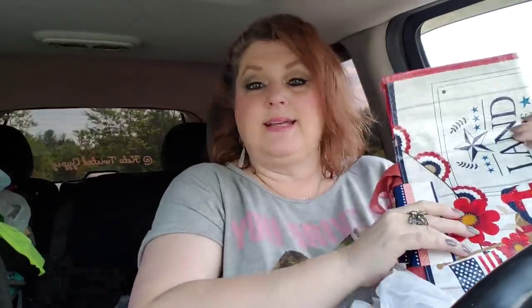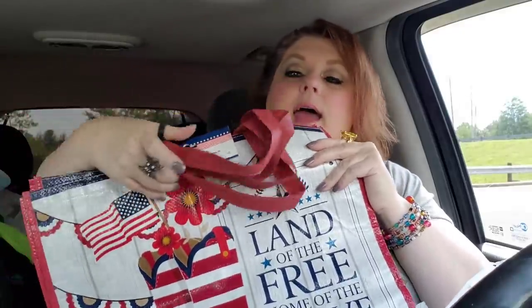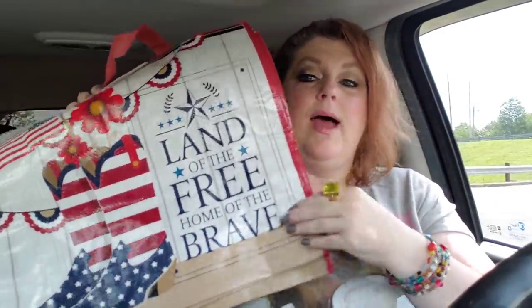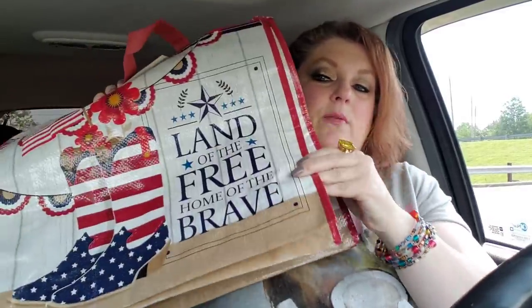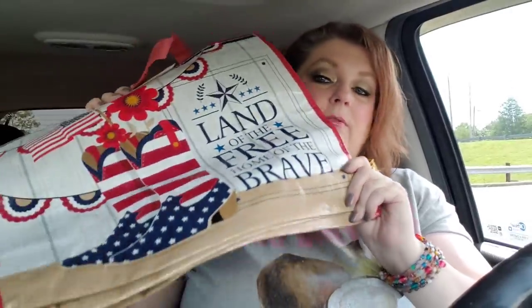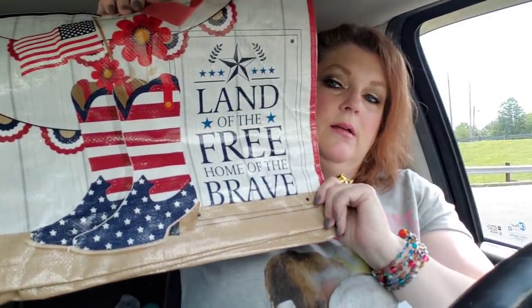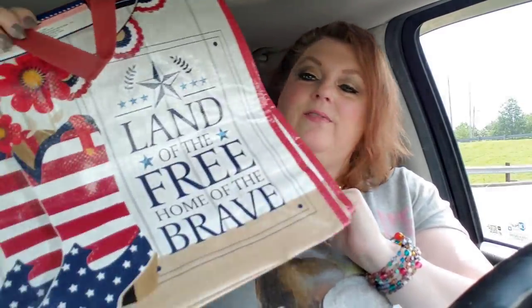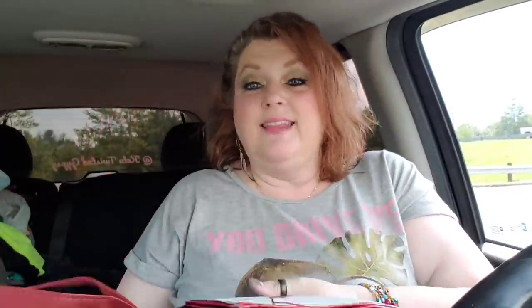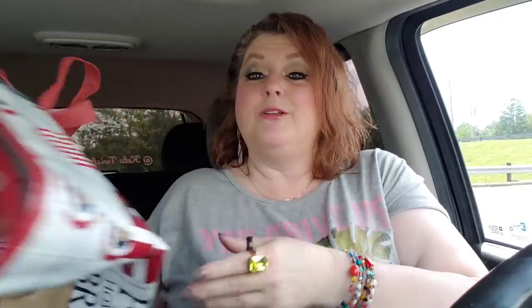They had some more of the bags in. This is the one with the cowboy boots on there. I got two of these to put in my 5,000 subscriber giveaway. These are my absolute favorite ones - 'Land of the Free, Home of the Brave.' I just love it because it has the flag and the boots. I went ahead and grabbed two more because we may never see them again.